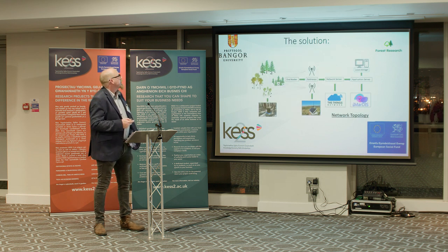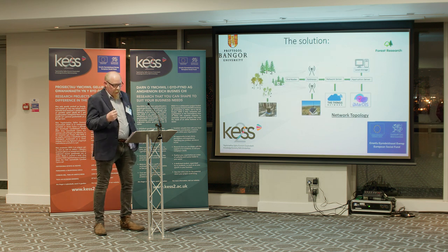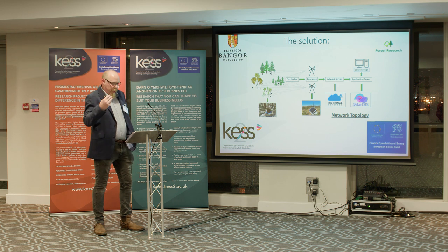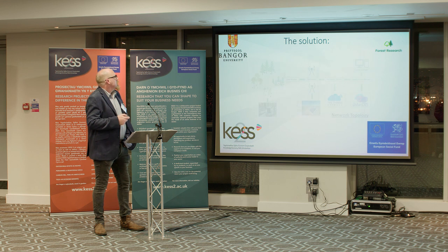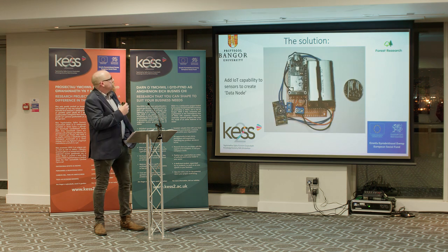In short, yes. The Internet of Things is a concept which allows small packets of data to be formatted and transmitted from sensors and recording devices to the web and then to whatever you want them to be. Here is the network that we developed to collect and transmit our data. Rain gauges were connected to the Internet of Things by the means of a node.